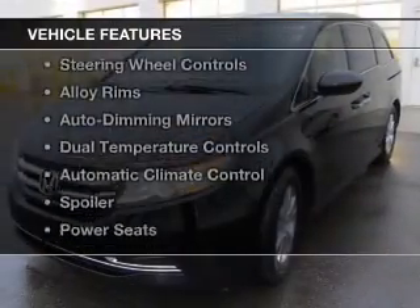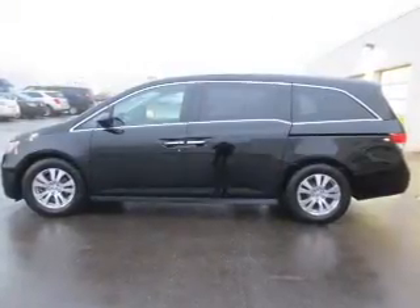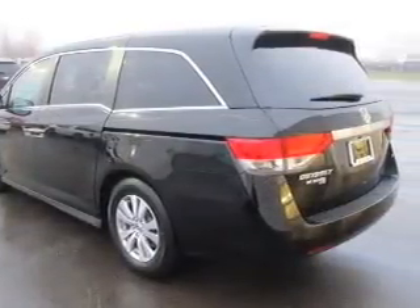The features include a power sunroof, leather seats, heated seats, steering wheel controls, alloy rims, auto dimming mirrors, dual temperature control, automatic climate control, a spoiler, and power seats.